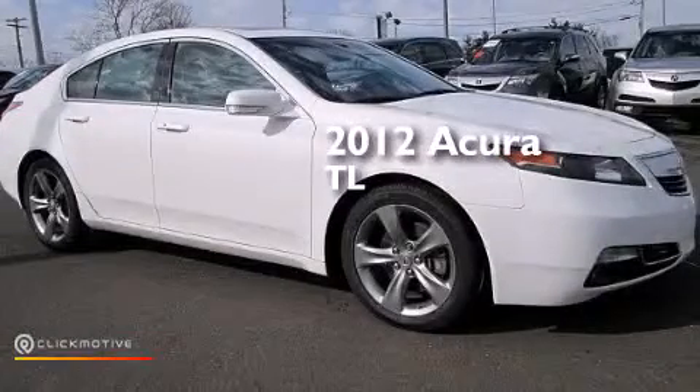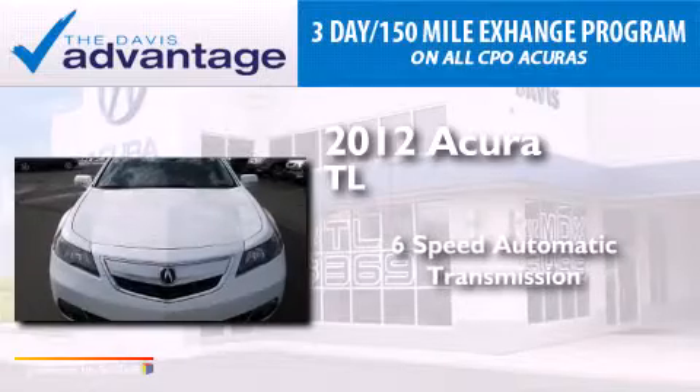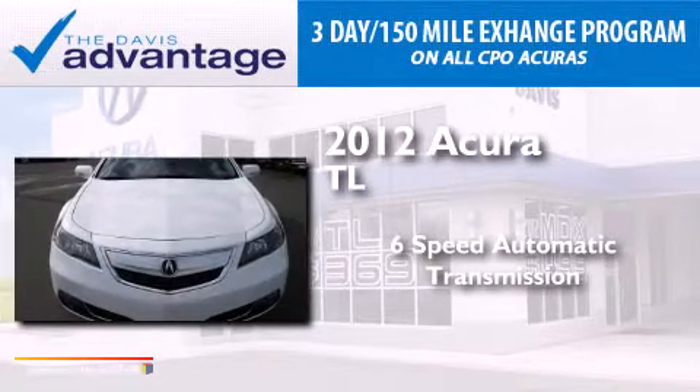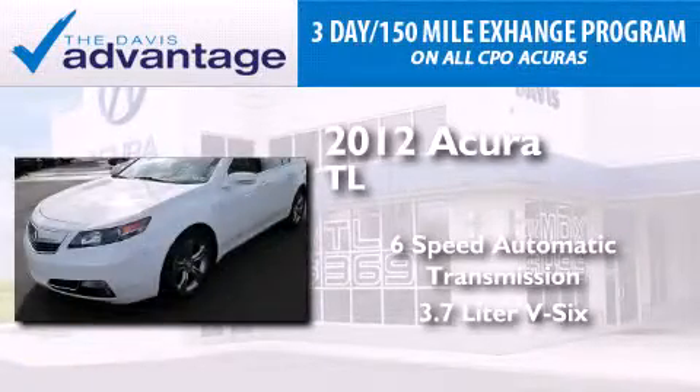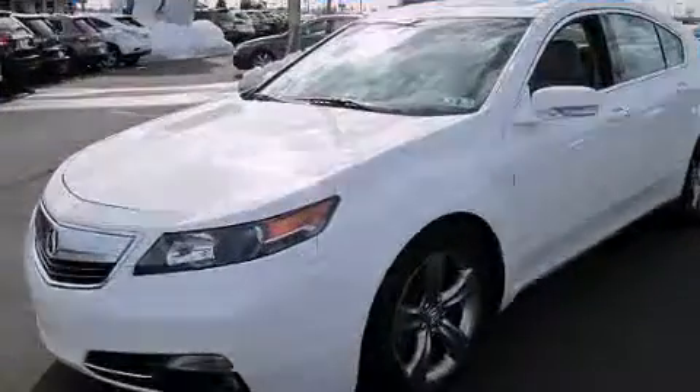This is a 2012 Acura TL. This car has a 6-speed automatic transmission, a 3.7-liter V6, and the added safety and control of all-wheel drive.